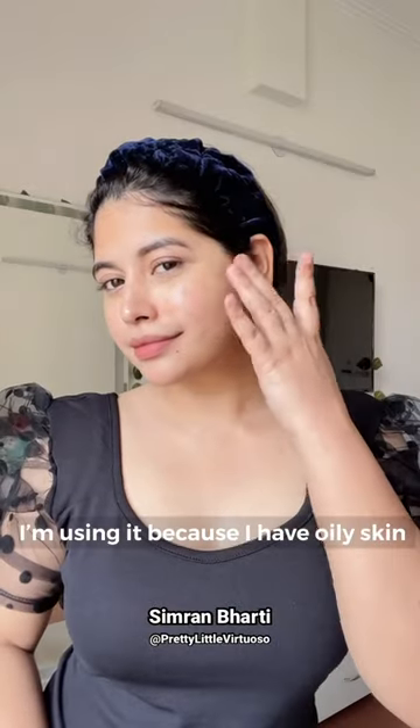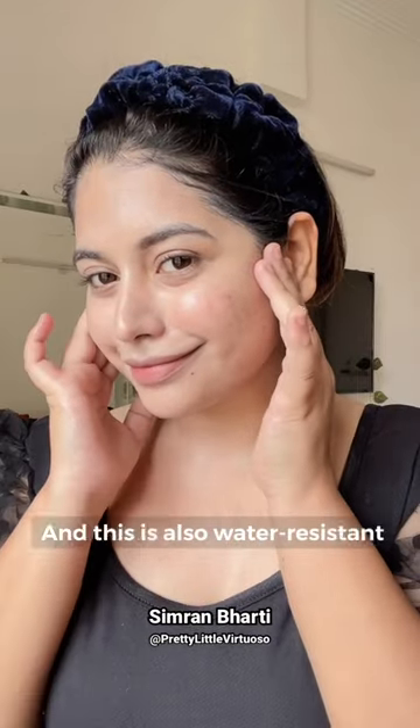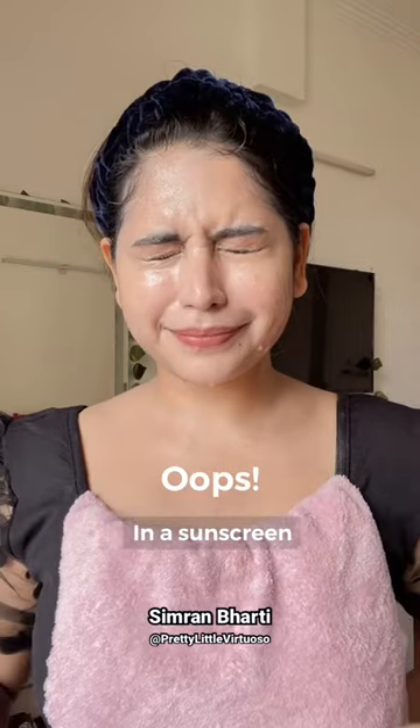I'm using it because I have oily skin but it suits all skin types. After applying it, it doesn't feel sweaty, and it is also water resistant, which is something I'm seeing in a sunscreen for the first time.